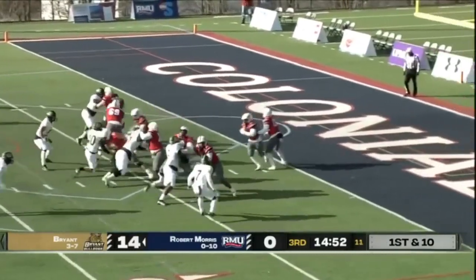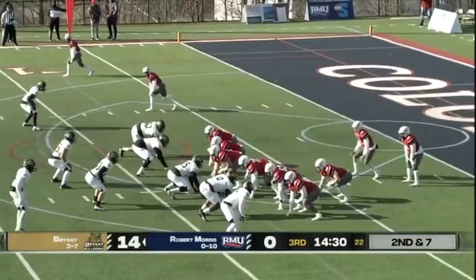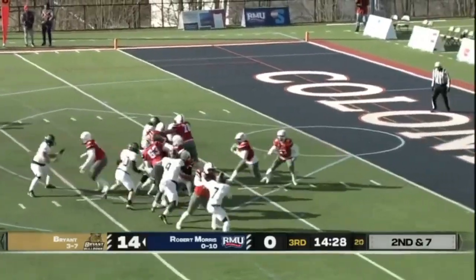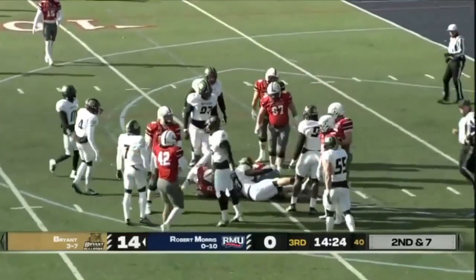A wing settles on the right of the formation. Handoff to Purge — he lowers the shoulder and drives for RMU, averaging just under five yards per carry. Takes the handoff yet again, now towards the 10 for a pickup of two.